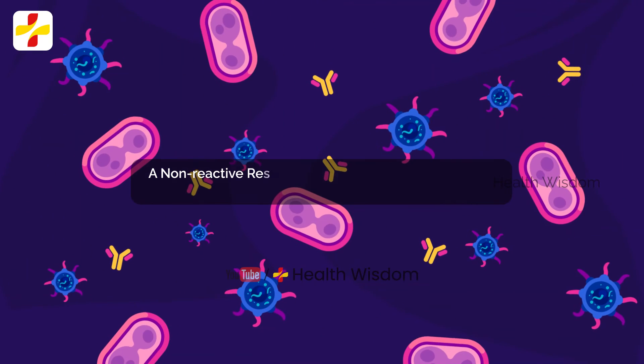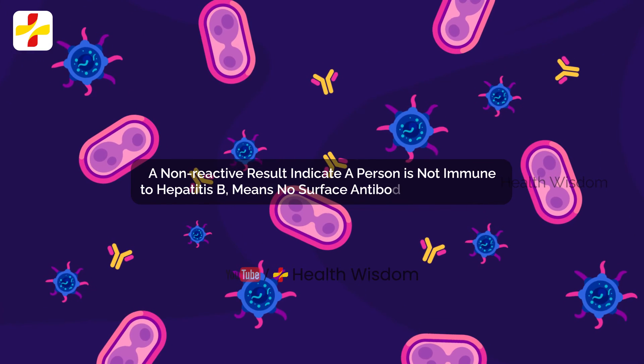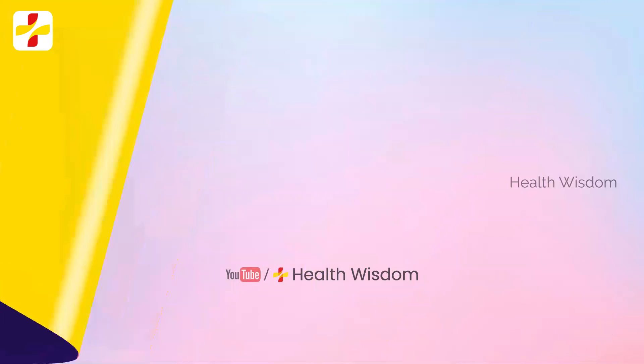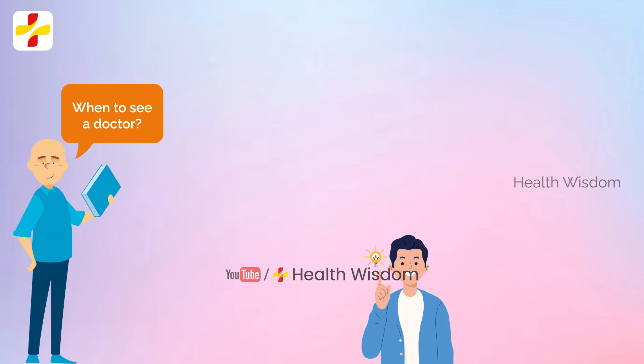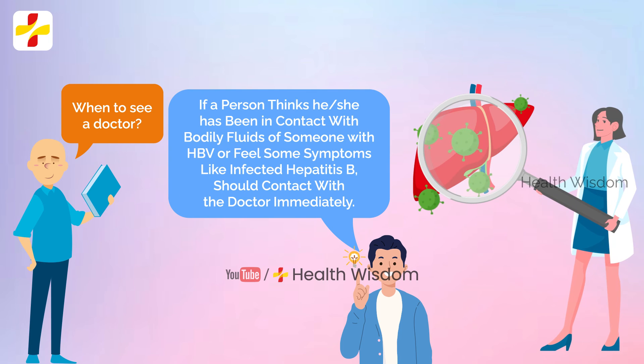A non-reactive result can indicate that a person is not immune to hepatitis B as there are no surface antibodies in their blood. When to see a doctor: if a person thinks they have been in contact with the bodily fluids of someone with HBV, or feel some symptoms of hepatitis B infection, they should contact a doctor immediately.